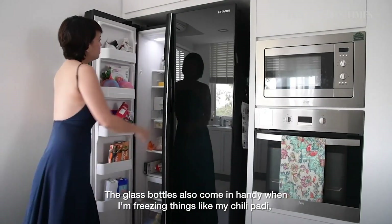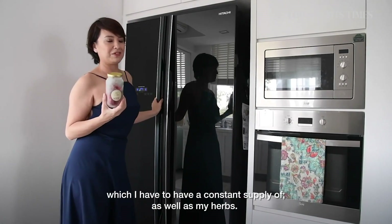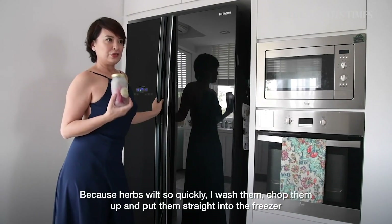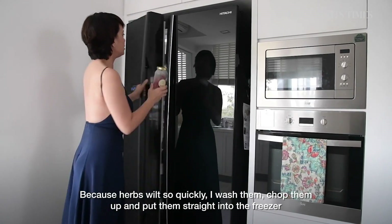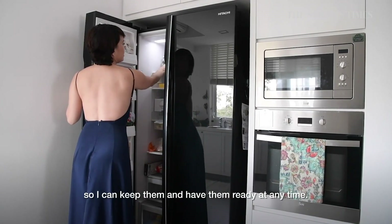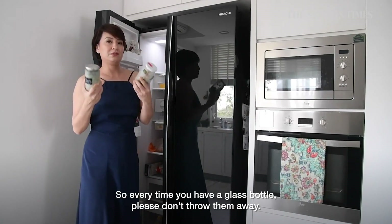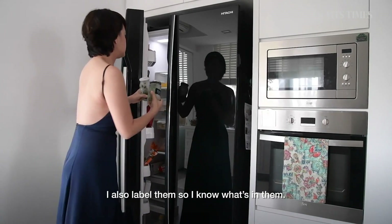The glass bottles also come in handy when I am freezing things like my chili patty, which I always have to have a constant supply of, as well as my herbs. Because herbs wilt so quickly, I will wash them, chop them up, and put them straight into the freezer so I can keep them ready at any time. And I label them so I know what's in each bottle.